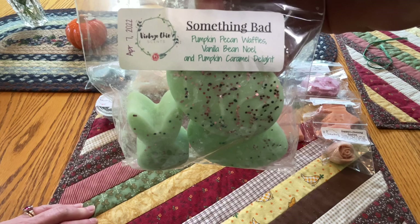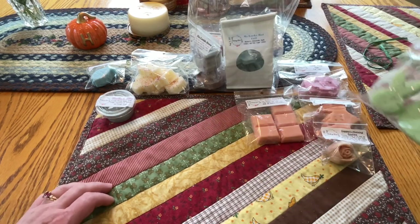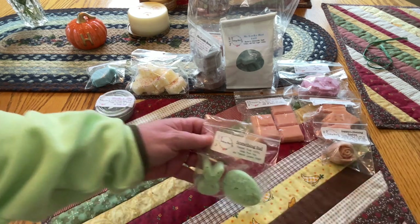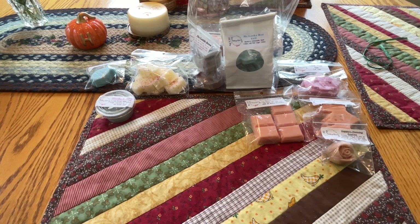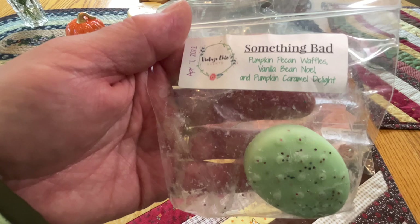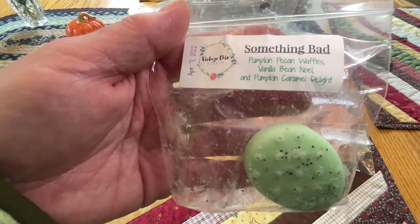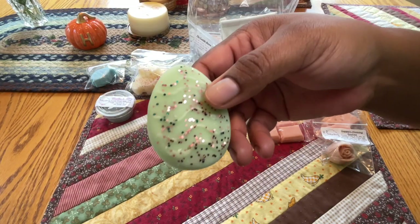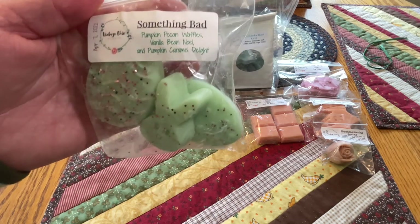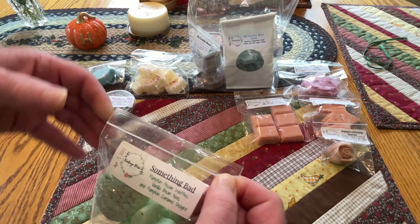This one is Bad Bunny - pumpkin pecan waffles, vanilla bean noel, and pumpkin caramel delight. Poured April 7th. Bad Bunny is actually a rapper from Puerto Rico! I get the pumpkin pecan waffles, I get the pumpkin caramel delight which is just like a coffee creamer, and the vanilla bean noel on the bottom. Pumpkin pecan waffles on top. It's a cute little shape - like a little egg. Poured April 7th, that's ready to go now.